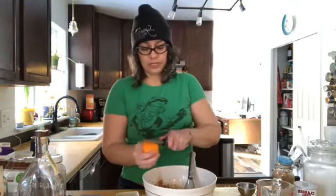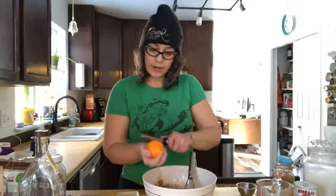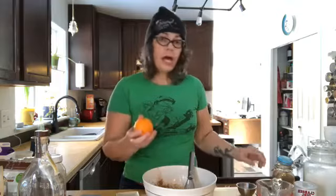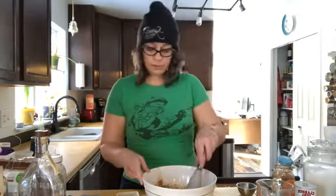I highly recommend adding orange zest, especially if you're going to add rhubarb later. I'm just going to zest this orange here. If you don't have a whole orange, use those little cutie mandarin oranges your kids sometimes eat — even if they've gone a bit rock hard in the bottom of the fruit basket.